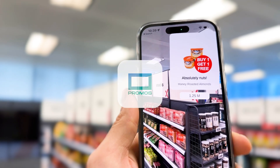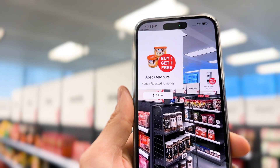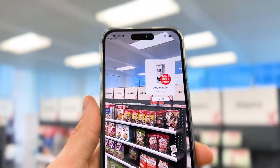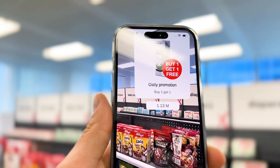Convergent Promos lets you do shopper marketing in your domain, with AR promotions that can be contextual, day-parted, and published instantly across all or some of your locations.